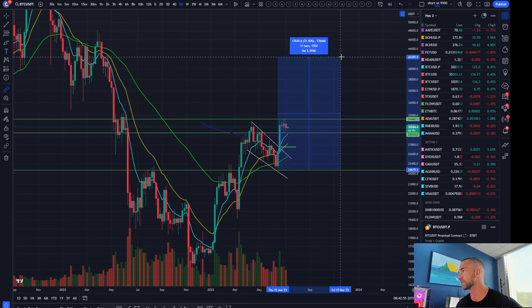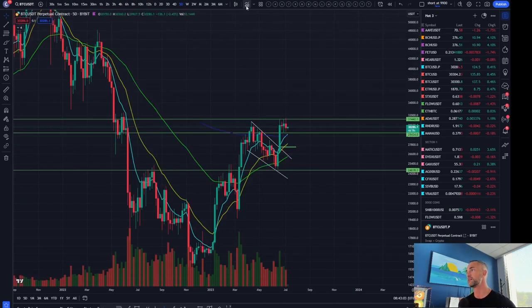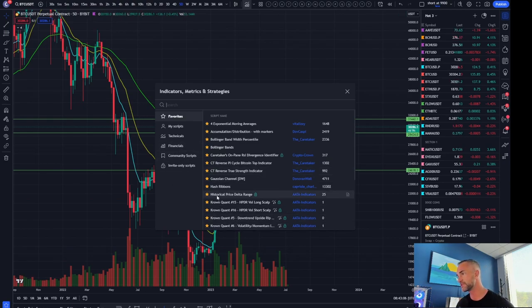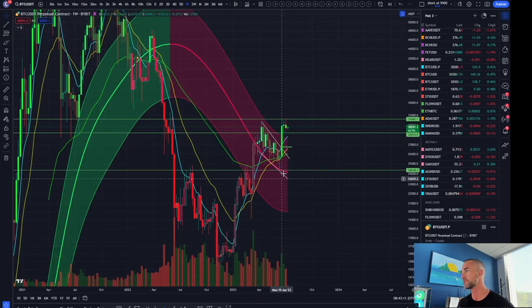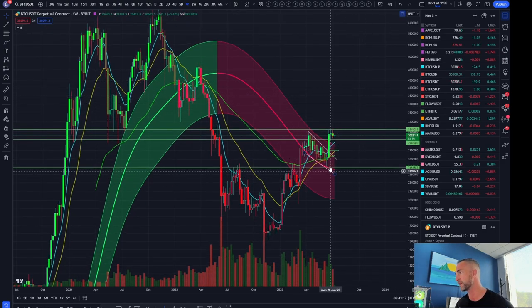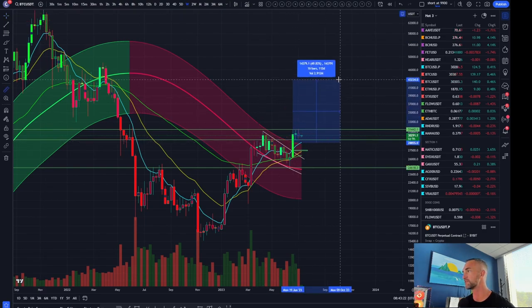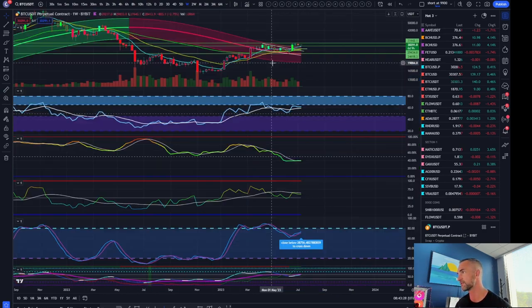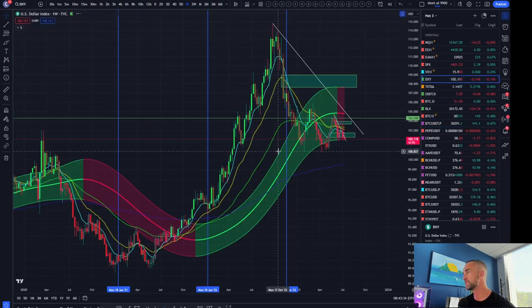55% on the high side probably gets you all the way up to 45,000 — that would be 78%, more in line with the Gaussian channel breakout on the weekly time frame. Every time we've broken above the top side of the Gaussian channel, Bitcoin has put in some pretty parabolic rallies from the breakout. The average move is about 50%, which would take you up to that 43,000–47,000 mark.